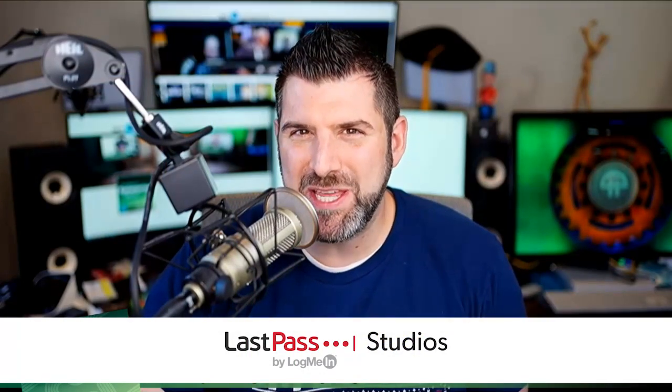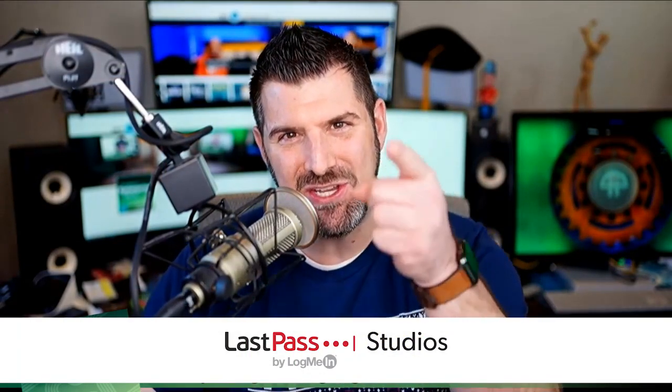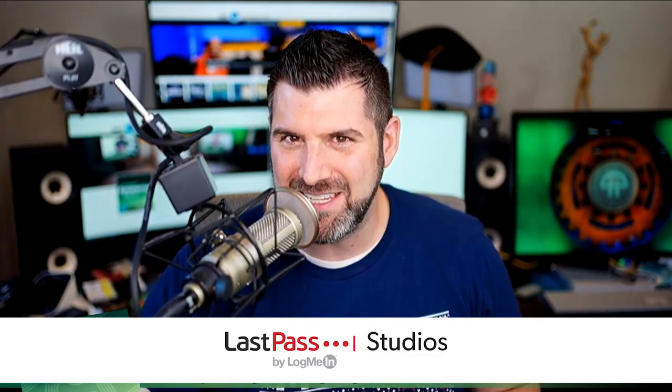Welcome to TWIT This Week in Enterprise Tech, the show dedicated to you, the enterprise professional, the IT pro, and that geek who just wants to know how this world is connected. I'm your host, Louis Morescu, your guide through all things in the world of enterprise. But I need help on this journey — from experts and professionals in the field.